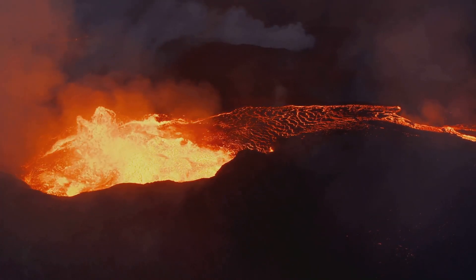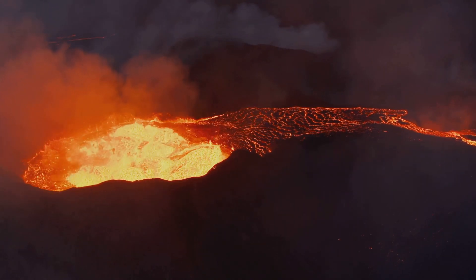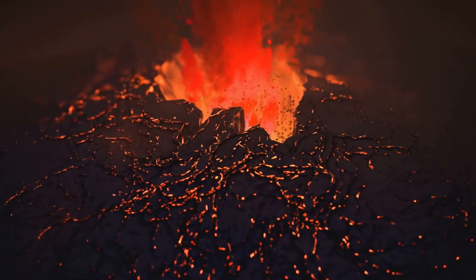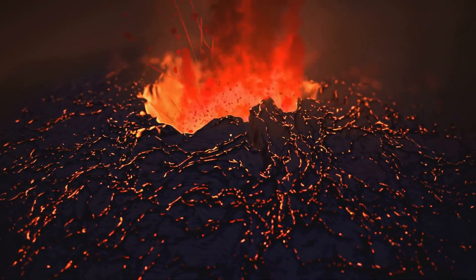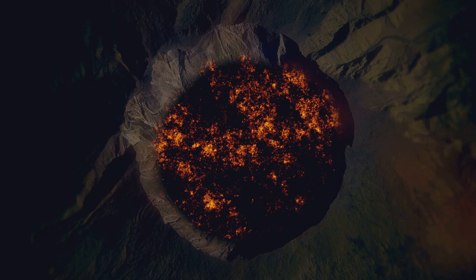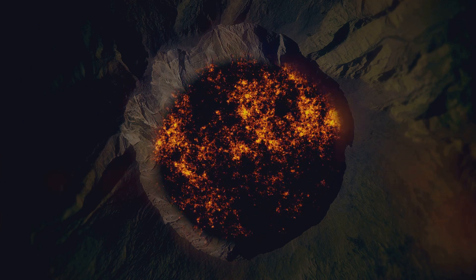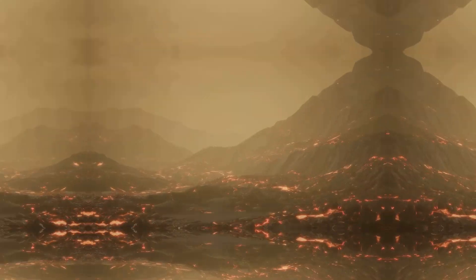These plumes create a chain of volcanoes as the tectonic plate moves over them. Some of the most well-known volcanic regions include the Ring of Fire, an area that spans the circumference of the Pacific Ocean and is home to 75% of the world's active volcanoes, and Hawaii, known for its shield volcanoes. Volcanoes are not randomly distributed over the Earth's surface, but are found mostly in certain areas due to the Earth's tectonic architecture.